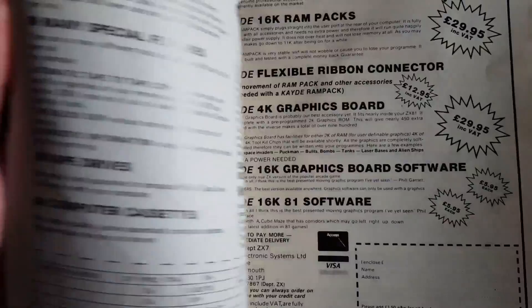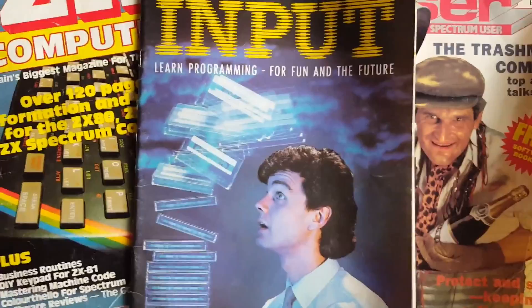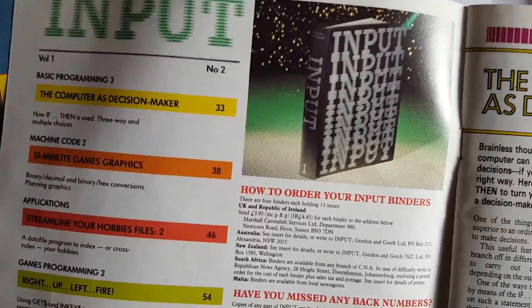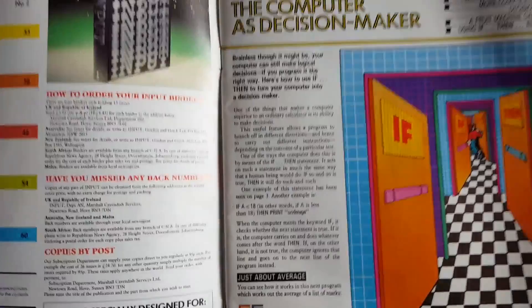This Input magazine wasn't a favourite of mine because whereas ZX Computing and Sinclair User had articles and reviews and stuff like that, Input was more like a homework magazine. Input came in binders you could buy, and it was all about programming. There was no fun in it — it was just programming all the way through.